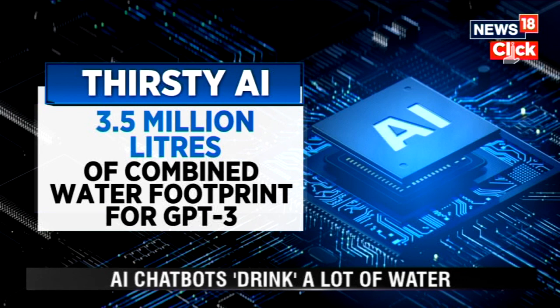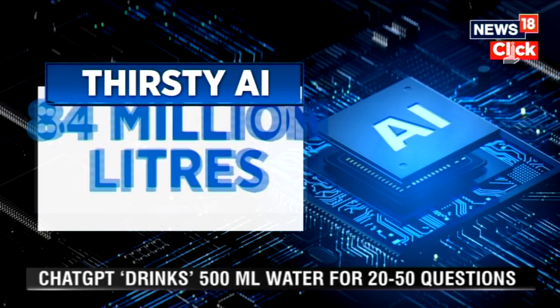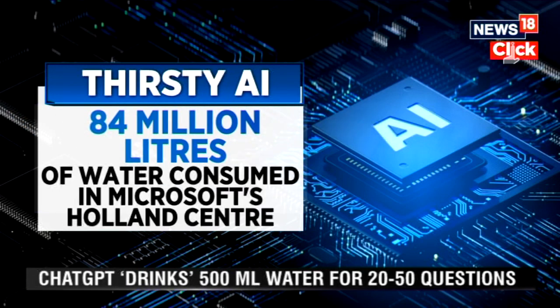Google's data centers in the US consumed about 16 billion liters of fresh water. Microsoft's giant data center complex in North Holland consumed about 84 million liters of water in 2021.